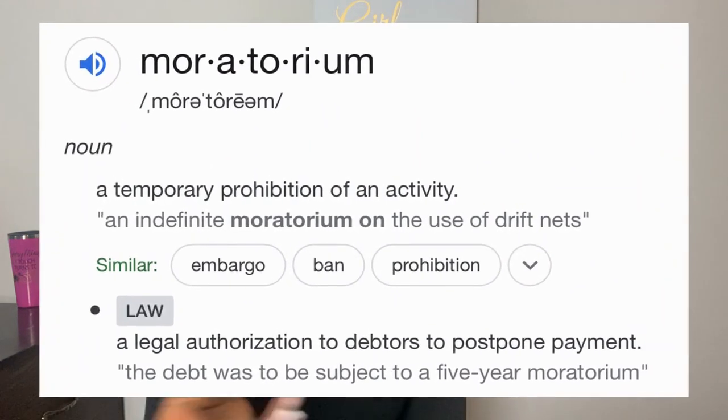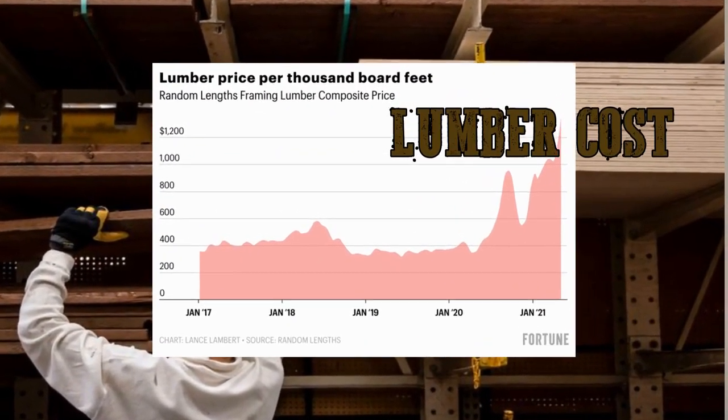Now we're seeing something different and it's causing alarm. Builders aren't writing contracts. I have buyers wanting to write contracts, and in one particular community, they're on a moratorium — the on-site agents can't write any contracts. They're on hold. The builder needs to catch up building the homes they already wrote contracts on. Supplies are taking longer to come in and costs for supplies are going up. I stopped in a new construction community this week and posted about it on my Instagram.